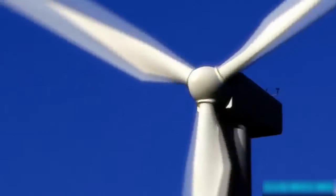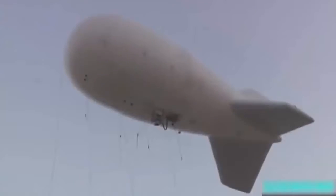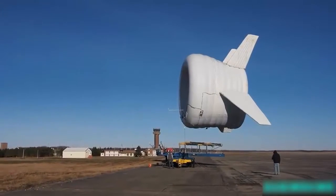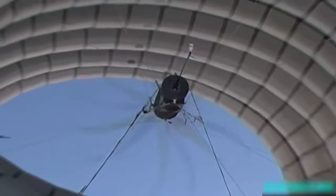The reason high-altitude wind is so exciting is really very simple — there's just a lot more of it. Winds 1,000 to 2,000 feet above the ground are on average five to eight times as powerful as what you get near the ground. Reimagining proven aerospace technology, the BAT uses an inflatable helium shell to lift a lightweight turbine into the air.